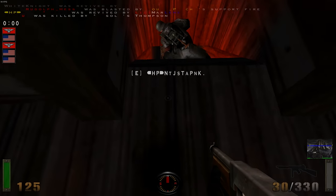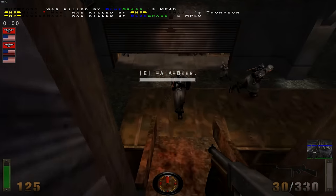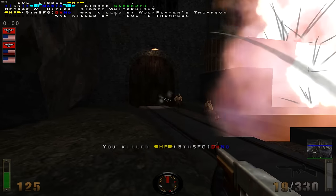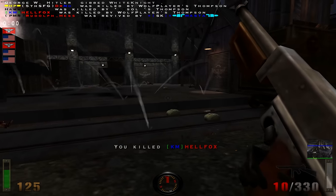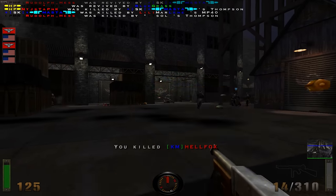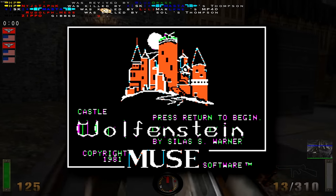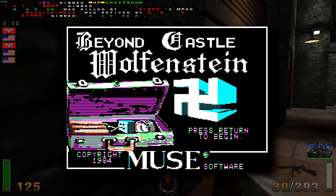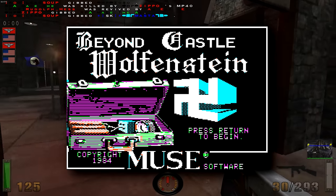The Wolfenstein franchise is one of the most iconic gaming franchises around. The early games paved the way for what 3D FPS games should be, and without Wolfenstein 3D, there wouldn't have been any Doom. The franchise started with Castle Wolfenstein in 1981, and then the follow-up Beyond Castle Wolfenstein in 1984.